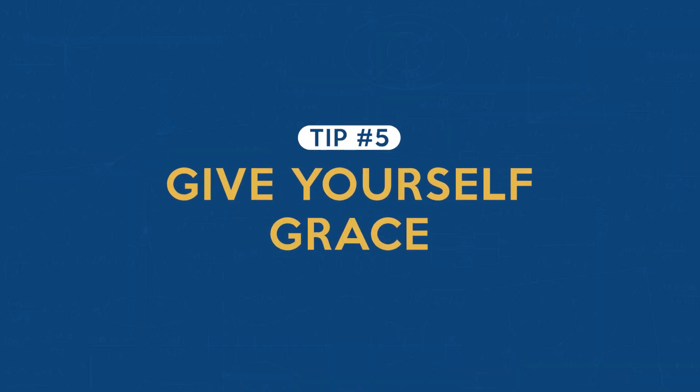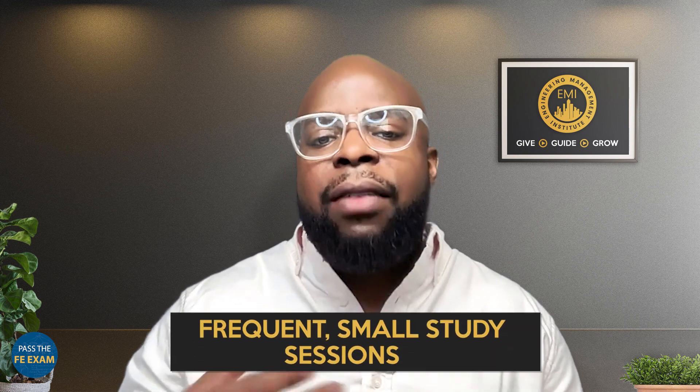Tip number five is to give yourself grace. You have to set limits that are suitable for you. The exam is very difficult and it takes a lot of time and preparation to get ready for it. You're an engineer and you have a lot of lives you're responsible for. It's not going to be easy to systematize your process, but eventually you're going to find a system that works best for you. Give yourself grace — your system does not have to match anyone else's. For me, I have frequent small study sessions of about 30 minutes each, sometimes multiple times per day. I tried taking big chunks of time to study a mass of material, but it just never worked for me. Define what works for you so you can retain information and take the FE exam as soon as possible.